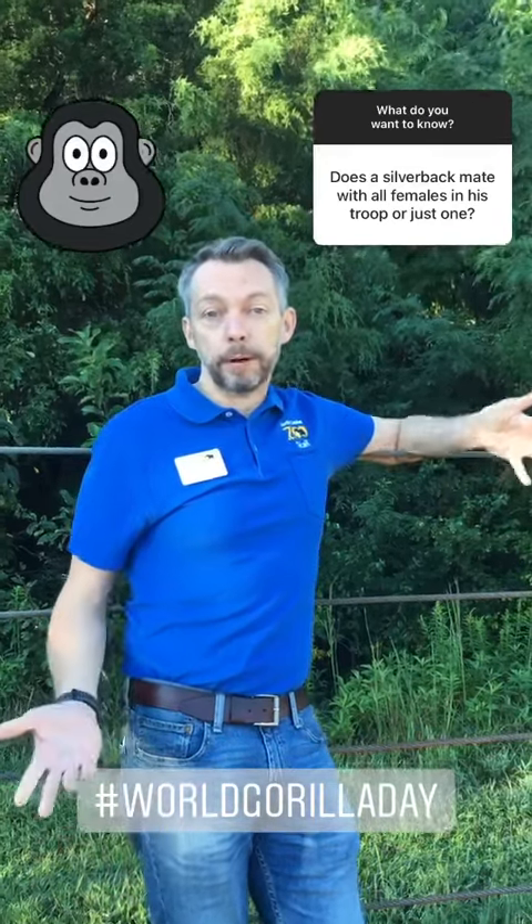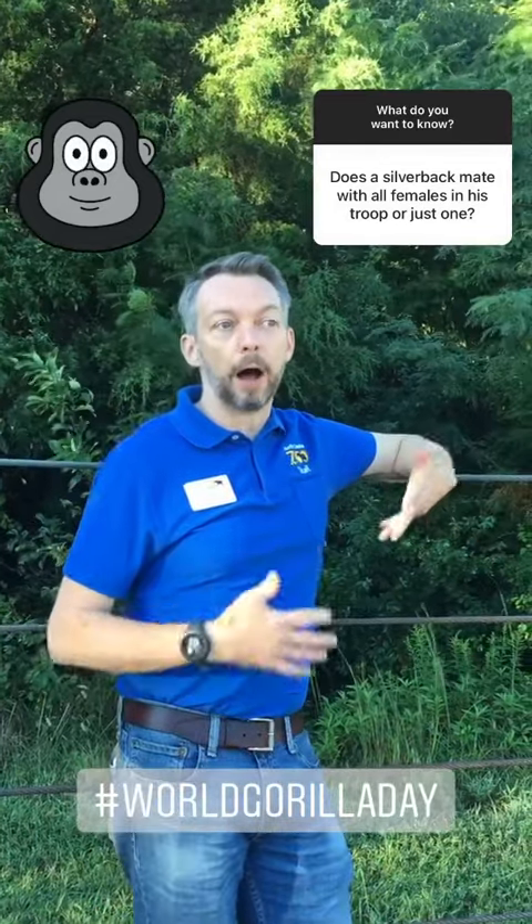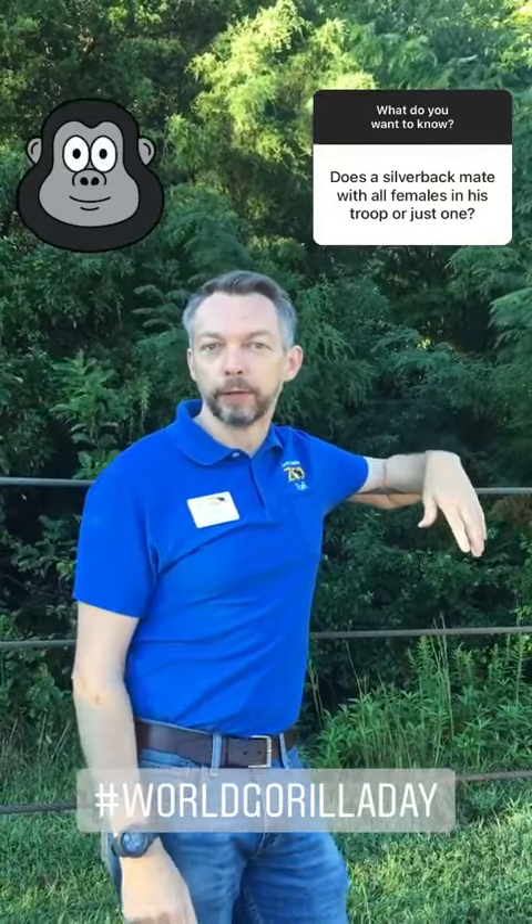Silverback gorillas breed with all the females in the group that they live in, and all the offspring tend to be the offspring of the silverback.